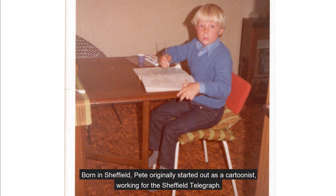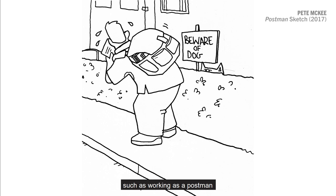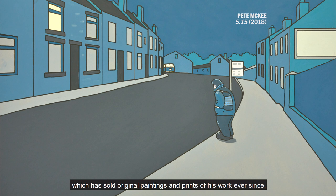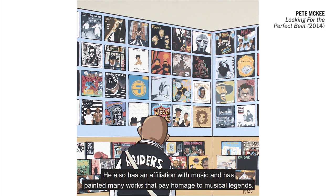Born in Sheffield, Pete originally started out as a cartoonist working for the Sheffield Telegraph. He also drew images for greetings cards. He then began painting, which allowed him to develop a career as a full-time artist, allowing him to leave jobs he had previously relied on, such as working as a postman and as a home shopping picker at Tesco, his last job before becoming a full-time artist. In 2010 he opened up the McKee Gallery in Sheffield, which has sold original paintings and prints of his work ever since. As Pete is from a working-class background, his work predominantly focuses on working-class culture, often painting people in everyday scenarios. He also has an affiliation with music and has painted many works that pay homage to musical legends.